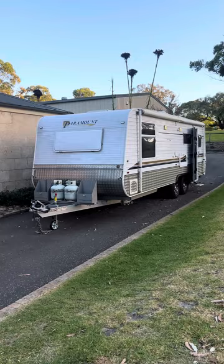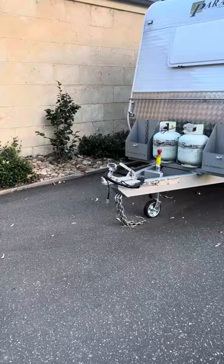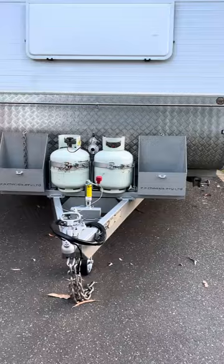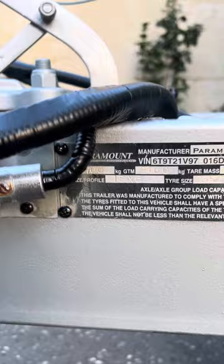Up for sale we have this 22-foot 2011 Paramount Classic. It's been semi off-road equipped with separate shower and toilet, solar up on the roof. Starting up the front, we've got a 50mm ball with reverse camera, wiring, seven-pin trailer plug and Anderson plug, brand new jockey wheel, twin gas bottle holders with full gas bottles, twin jerry can holders, and up the back we've got our firewood rack.